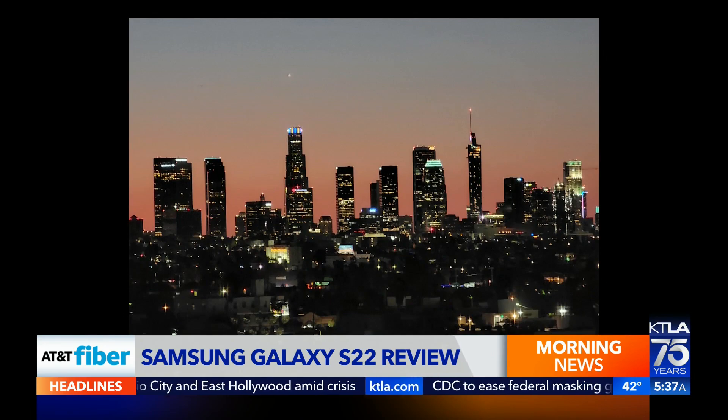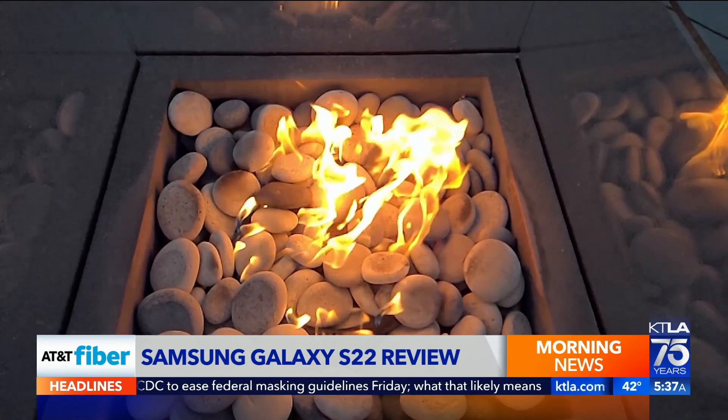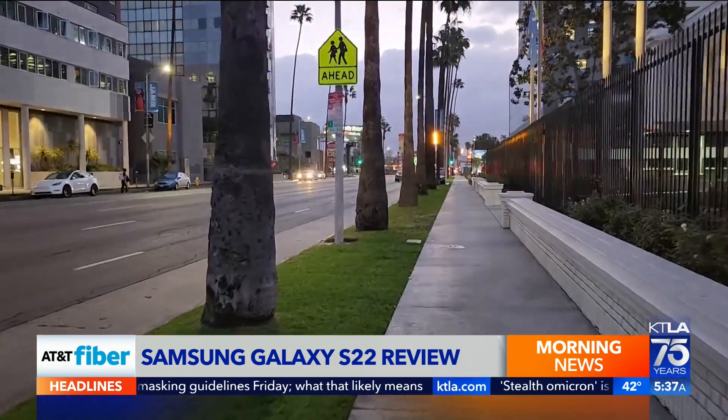You'll have no problem capturing bright nighttime photos. Nighttime video is better too. Although iPhone is still best, the differences are getting tougher to spot. This is a test of the front-facing camera here on the Samsung Galaxy S22 Ultra. I'm walking slowly but surely so you can see.